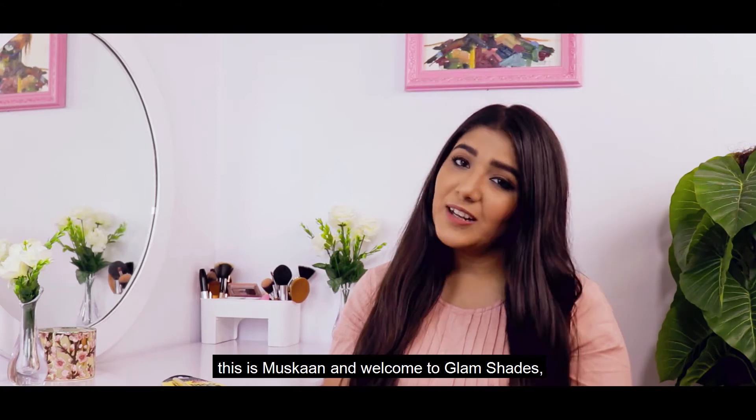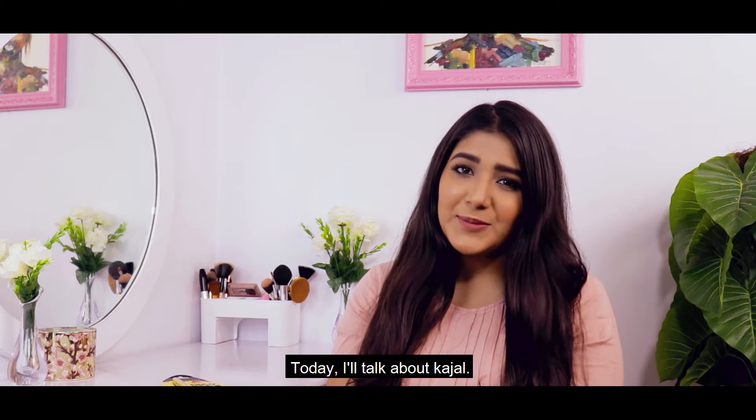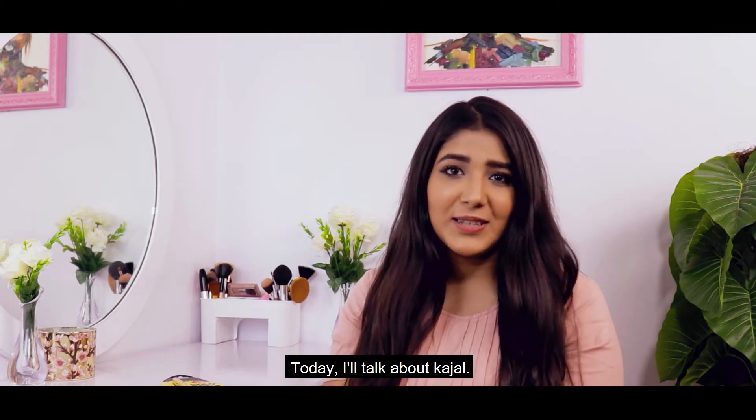Hi guys, this is Muskaal and welcome to Glam Shade, the show where I review products so you don't have to. Today I am going to talk about kajals.